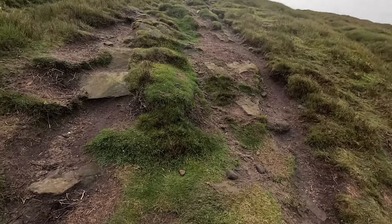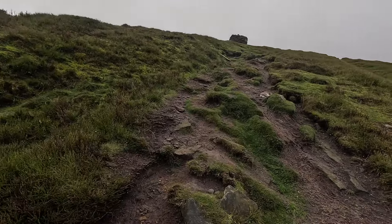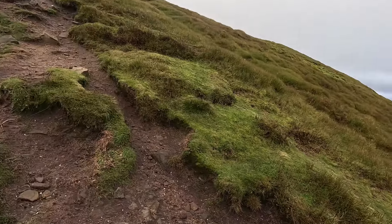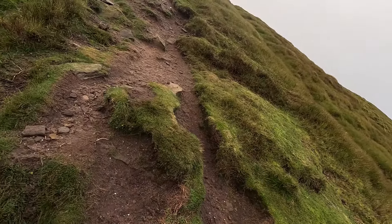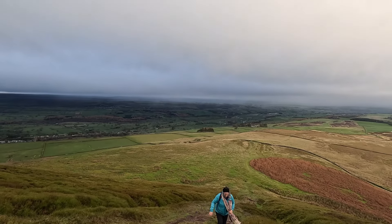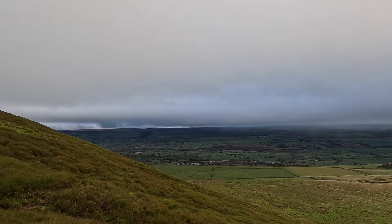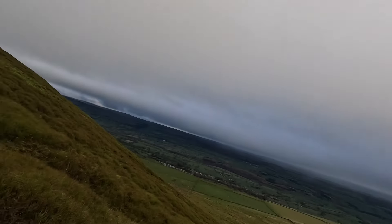The good thing about Penn Hill is we've kind of started from about halfway up anyway, where we parked, so it's not that far. You can see Castle Bolton over there, Redmire, West Witton, Layburn way over there.